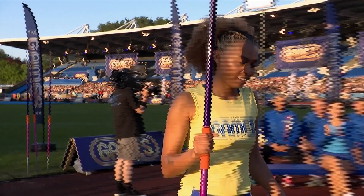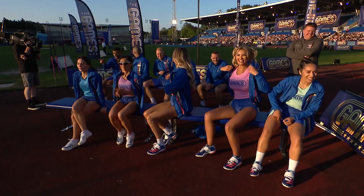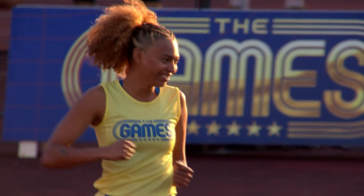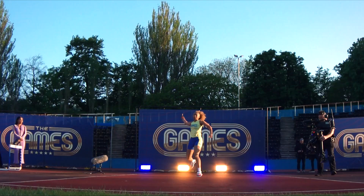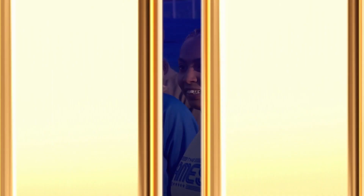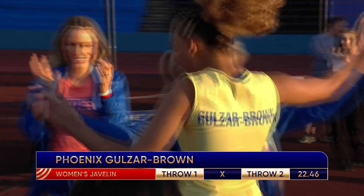Phoenix goes up now. She was the third celebrity to record a no-throw in the first round, but she too has thrown over 20 metres in training. The pressure is on. Here she goes — the throw looks good and it's near the 20 metre mark. She's very happy. On her day she's capable of a great throw, and she knows it's going a long way. She's waiting for confirmation... 22.46! New leader! And who's first to congratulate her? It's Christine.